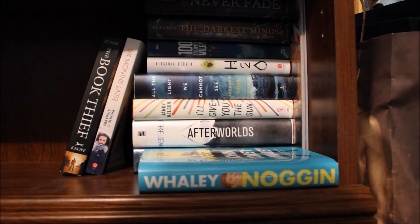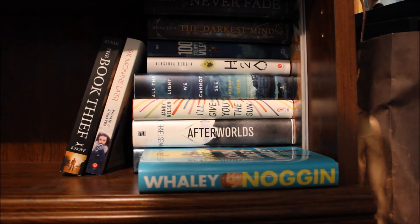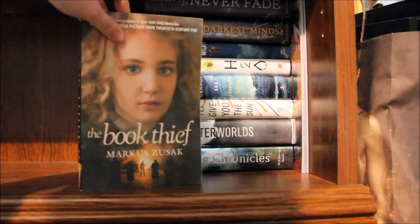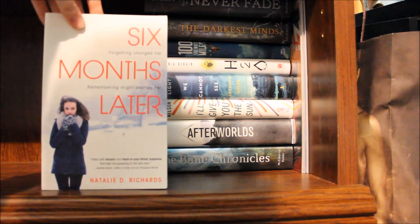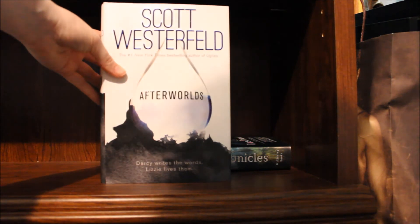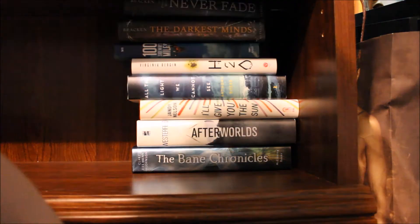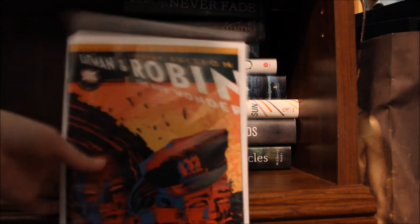This section of my shelf is TBR books that I moved over here because I want to read them in the near future — comment below which ones I should read once I finish The Heroes of Olympus. Noggin by John Corey Whaley. The Book Thief by Markus Zusak — I have the movie cover and I really hate it; if I like it as much as I think I'm going to, I'll just buy the hardcover. Six Months Later by Natalie D. Richards. The Bane Chronicles by Cassandra Clare, Sarah Rees Brennan, and Maureen Johnson. Afterworlds by Scott Westerfeld. I'll Give You the Sun by Jandy Nelson. All the Light We Cannot See by Anthony Doerr. H2O by Virginia Bergin. 100 Sideways Miles by Andrew Smith. The Darkest Minds and Never Fade by Alexandra Bracken. In the corner I have two unread comic books: Justice League Volume 1 and Batman and Robin Volume 1.